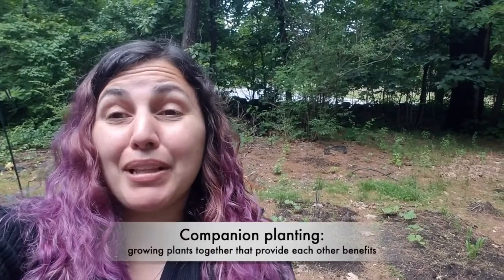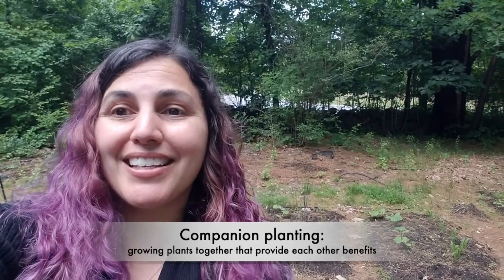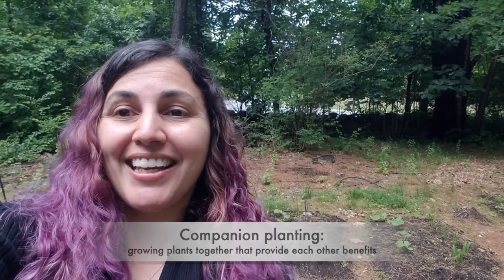The Three Sisters are the quintessential grouping that we can point to when talking about companion planting — plants that grow really well together because they give and take. I planted the Three Sisters right behind me and we're going to be taking a look at what they look like right now. It's been about three weeks, so you'll see what stage of growth they are at.